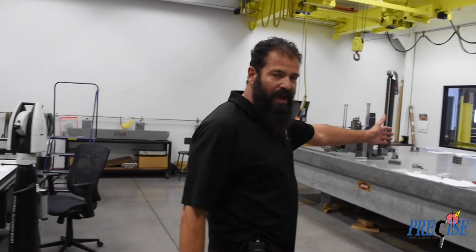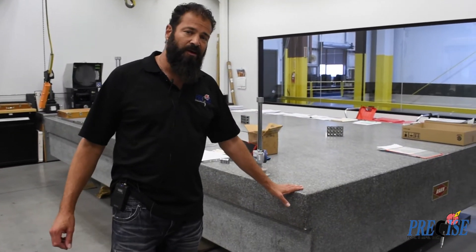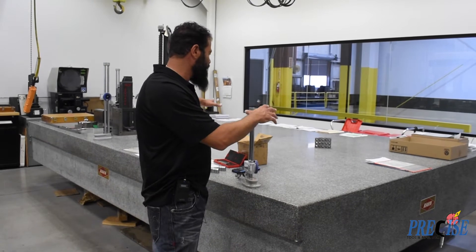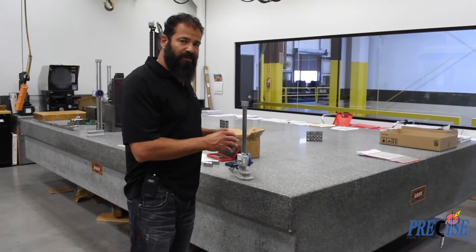We also have a large granite surface plate here for inspecting parts manually. We can bring large parts in here, set them up on blocks, and do light gauge checks, thread checks, and inspect the part manually as well.